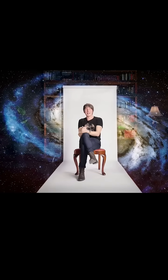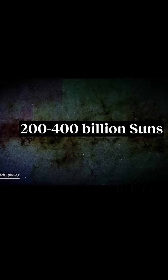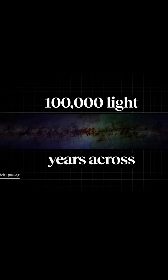And then you start to talk about a galaxy — the Milky Way galaxy. We're all in orbit around the centre of the Milky Way galaxy. How big is this collection of stars? Somewhere between 200 and 400 billion suns in the Milky Way galaxy, about 100,000 light years across.